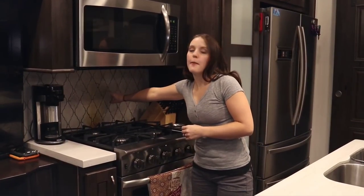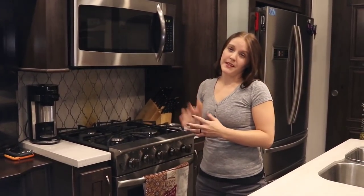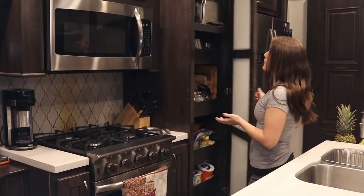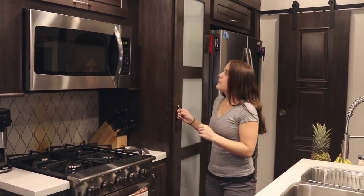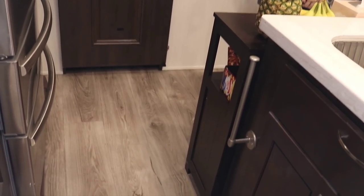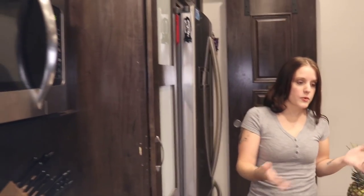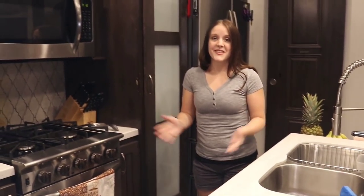One thing we noticed is that our backsplash is warping a little because of the heat from the stove and oven, so we'll be replacing that soon. The cabinet space is excellent — lots of room for food, appliances, and condiments. We did add a small pantry cabinet on the end of the island for a little extra room. We also have little covers that can go over the sink for extra counter space. It's a great-size kitchen for us.